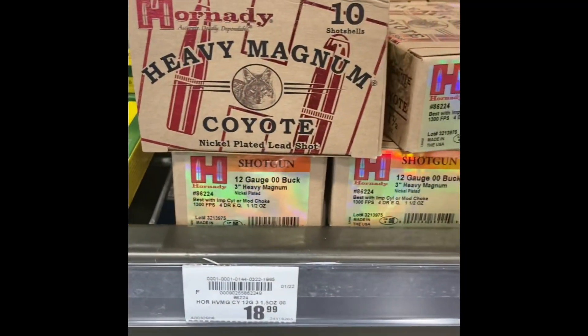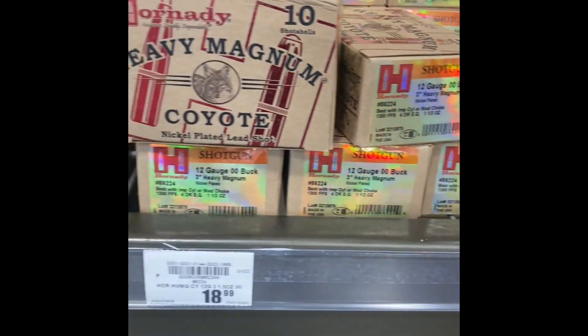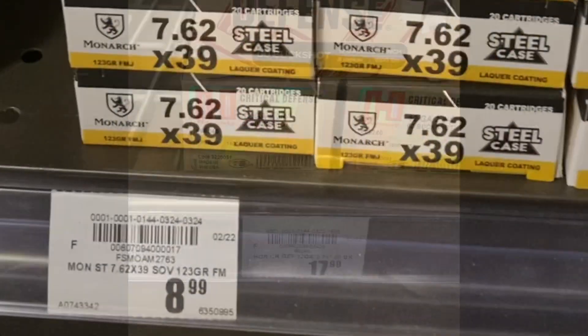Let's go see what they got. The first thing that caught my eye over here was this shotgun ammo here, as you can see. Some interesting stuff that I hadn't seen before over here on the shelves. Nice to see it here.